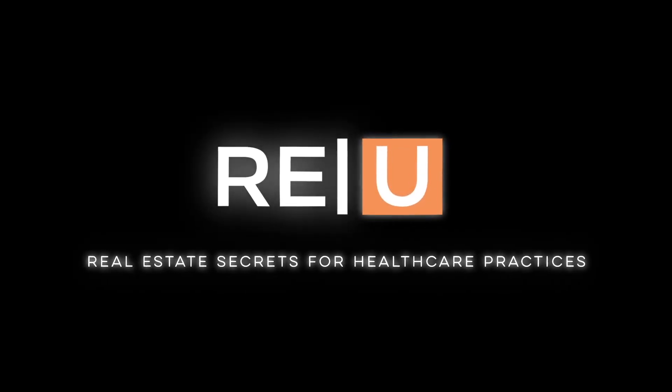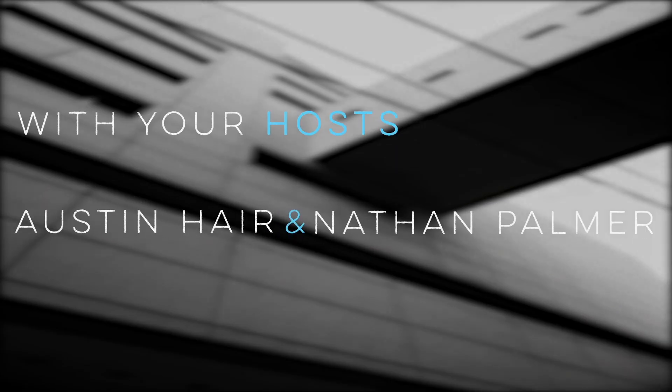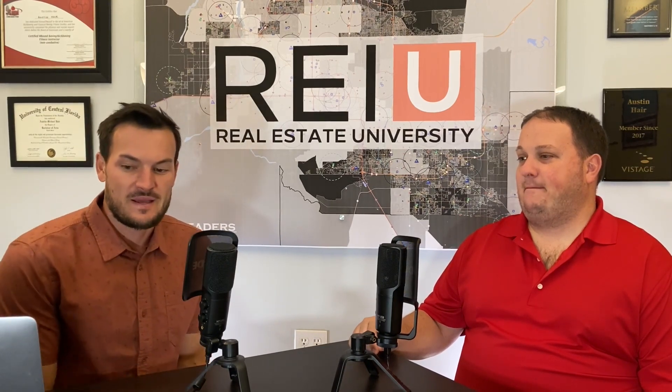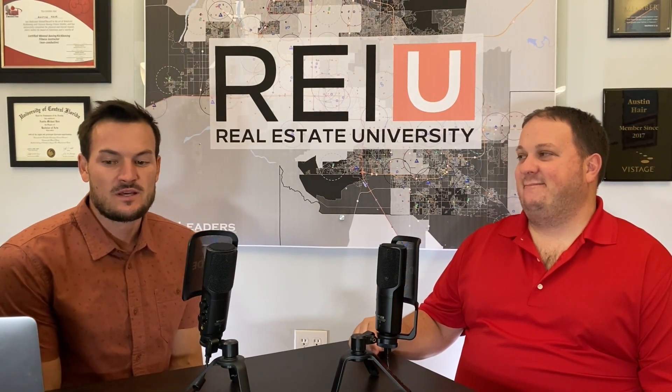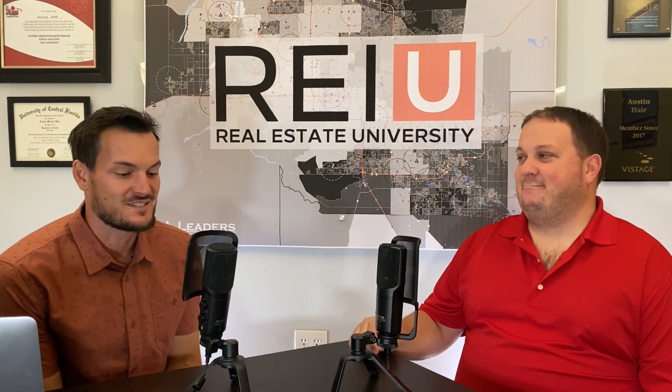Welcome to the Real Estate Secrets Podcast for Healthcare Professionals, hosted by Austin Hare and Nathan Palmer, who together have over two decades of real estate knowledge and investing. We are back with episode two of our Lease Process Series, and we got Nate Palmer again with us today.